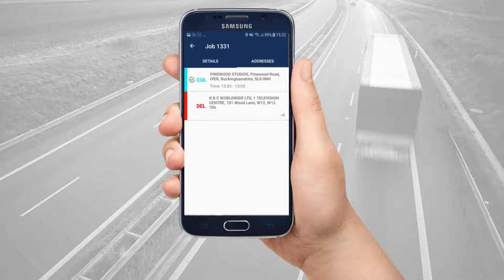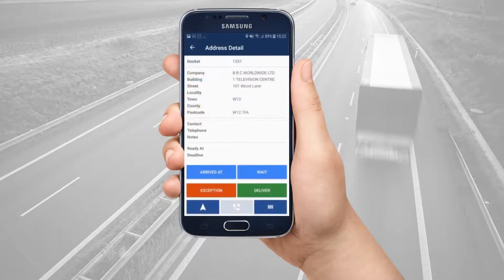On arrival, tap the delivery address stop. You can again say that you have arrived, enter a waiting time, or just tap deliver. See that you can also set an exception for a stop.